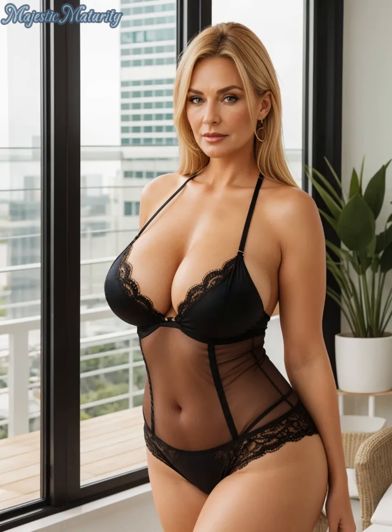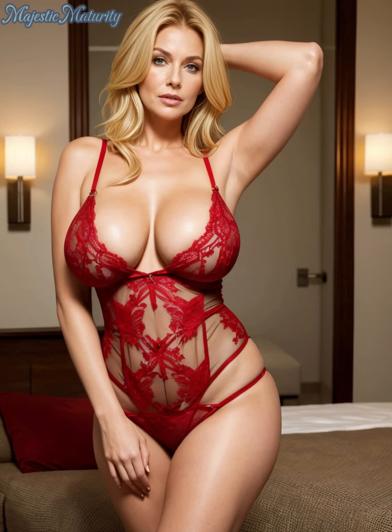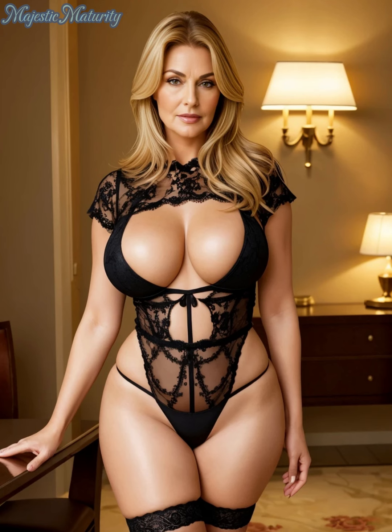Lace lingerie is timeless and elegant. The first tip is to choose high-quality lace that feels soft against your skin. Comfort is key, so look for pieces that blend lace with other gentle fabrics like silk or cotton.